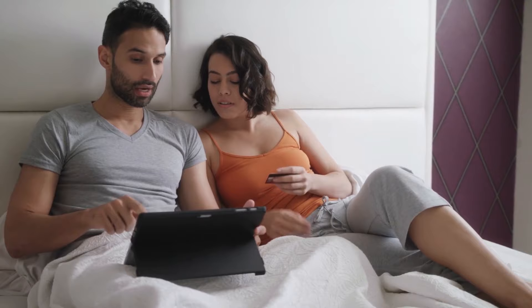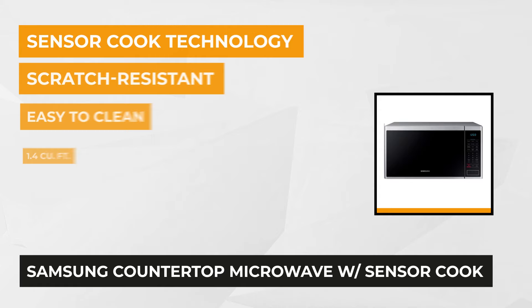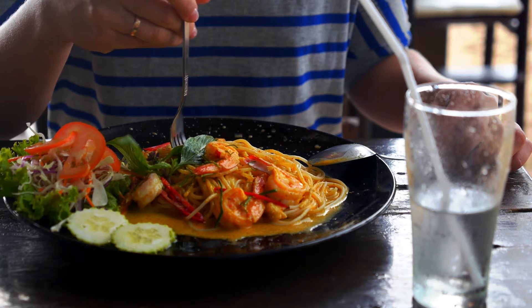The second item on our list is the Samsung 1.4 cubic feet countertop microwave with sensor cook in stainless steel. With 87% of customer recommendations and a 4.2 rating, this countertop microwave offers sensor cook technology, cooking programs, eco mode, and much more, making heating food no problem at all.